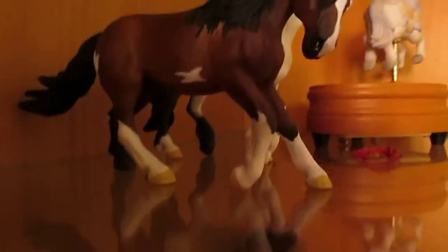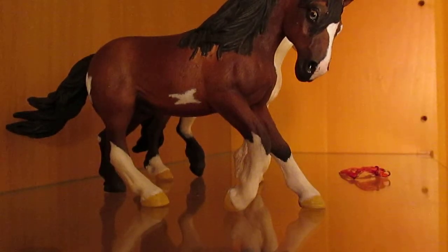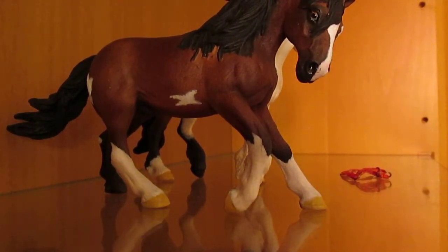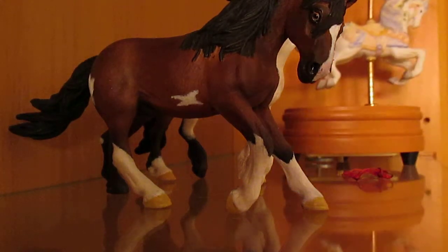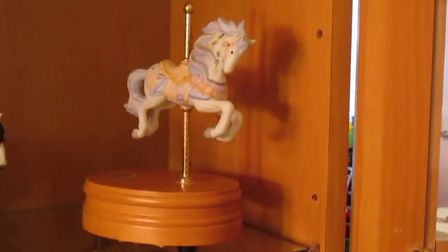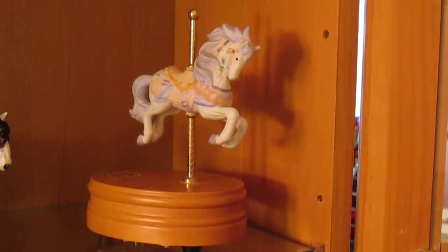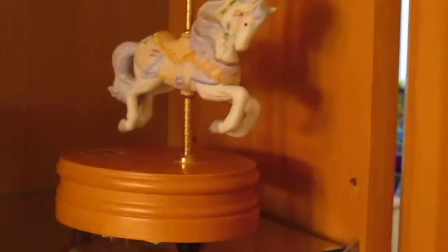Hold on, I'll set the camera down and play it — because I'm bored and you guys are going to listen to it. If you don't want to listen, you can just fast forward through the video. It goes up and down like a carousel, really slow.